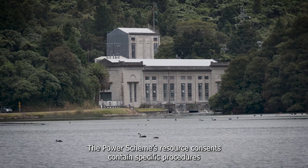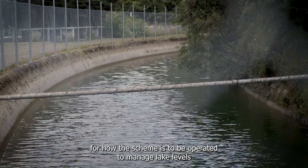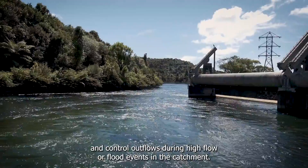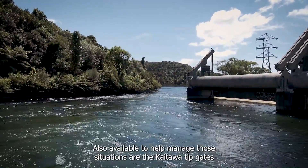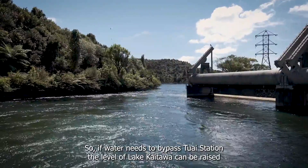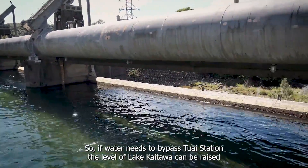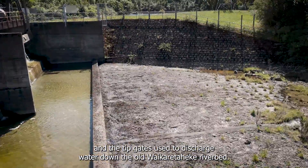The Power Scheme's resource consents contain specific procedures for how the scheme is to be operated to manage lake levels and control outflows during high flow or flood events in the catchment. Also available to help manage those situations are the Kaitawa tip gates. If water needs to bypass Tūai Station, the level of Lake Kaitawa can be raised, and the tip gates used to discharge water down the old Waikare Tahiki Riverbed.